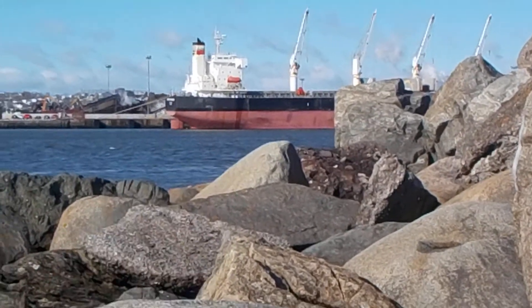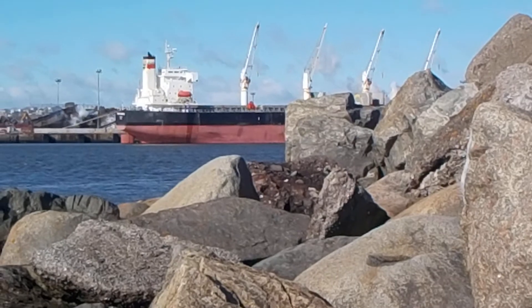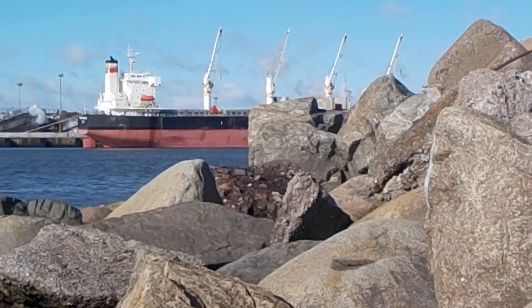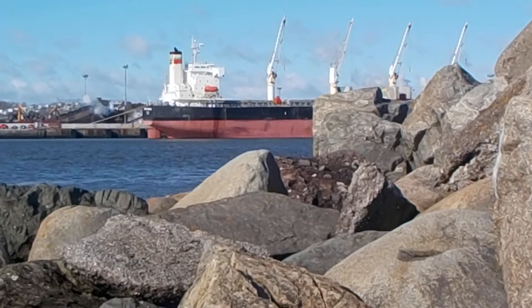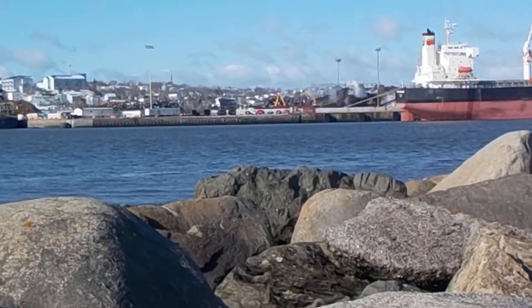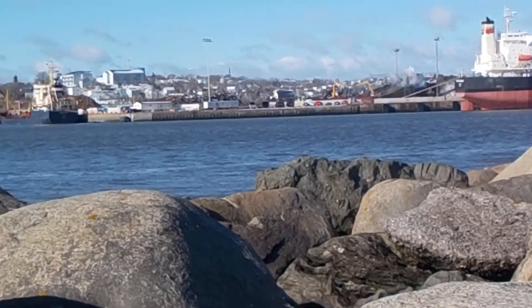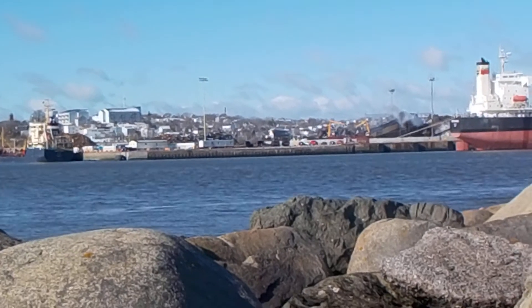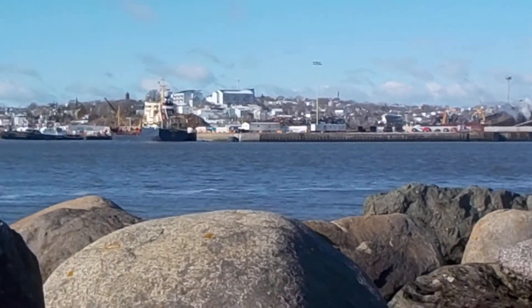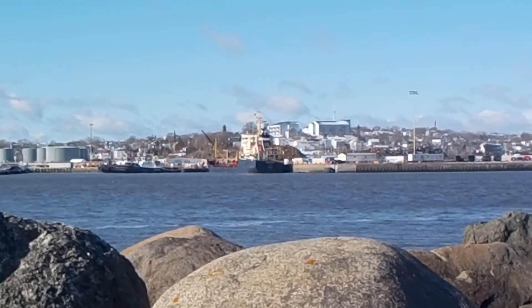That red ship is, I believe, a container ship. Yeah, it is. There's a blue boat that doesn't do very much.